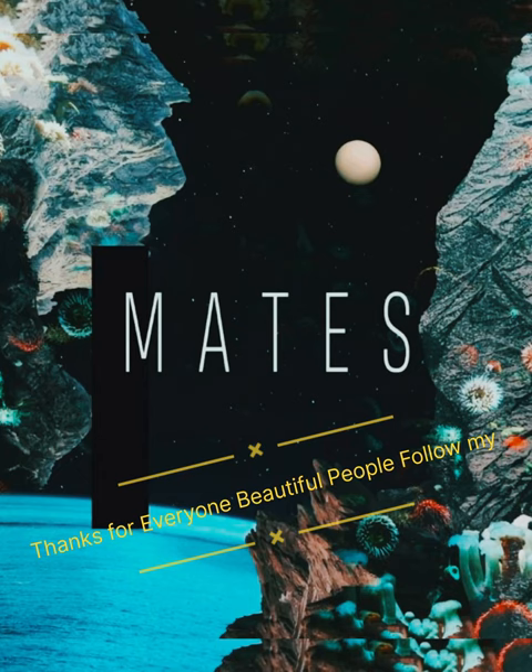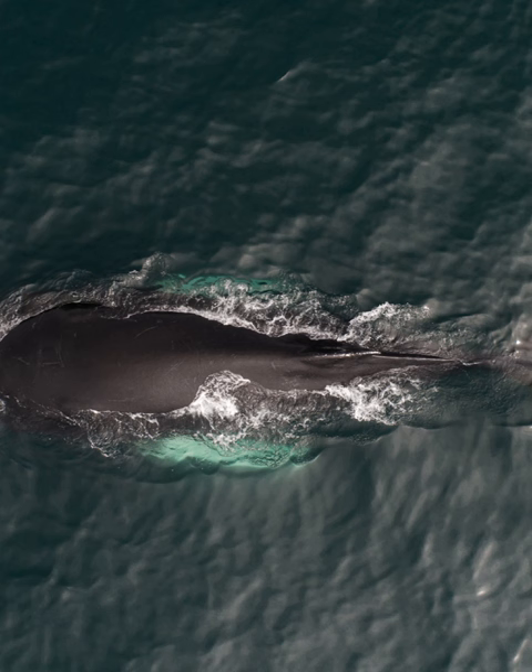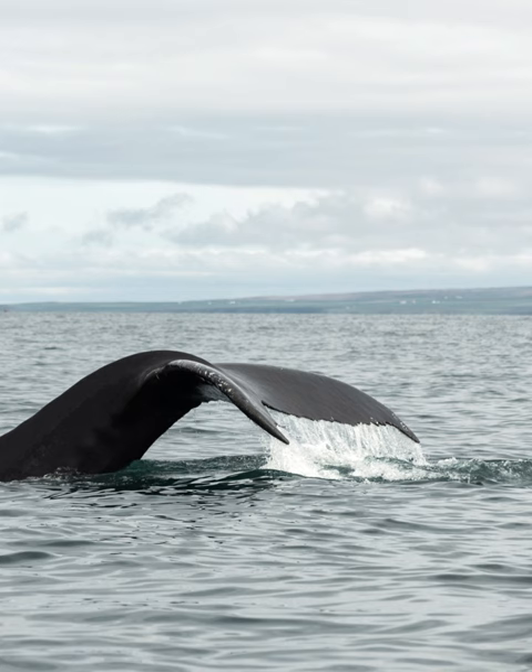Hello all, beautiful people. I present to you the marine life coral reefs. Thanks a lot to everyone.